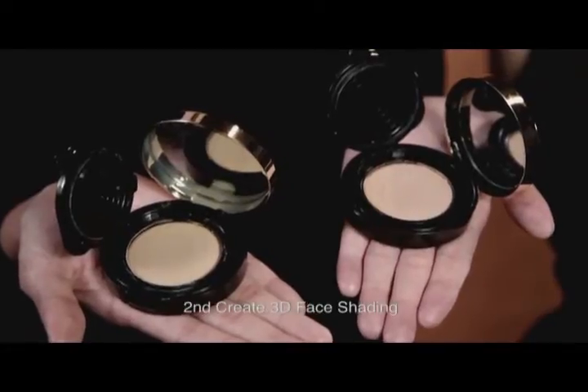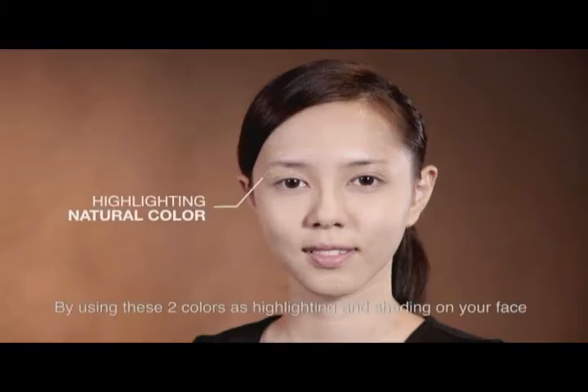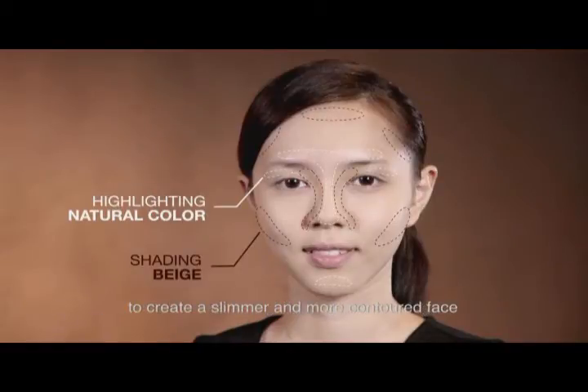Second, create 3D face shading. Cosuma comes with two colours which are natural and beige. By using these two colours as highlighting and shading on your face, you can create a slimmer and more contoured face.